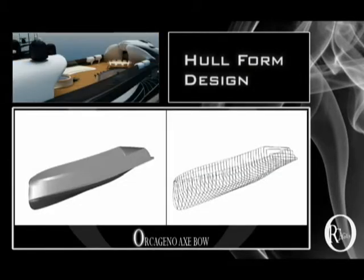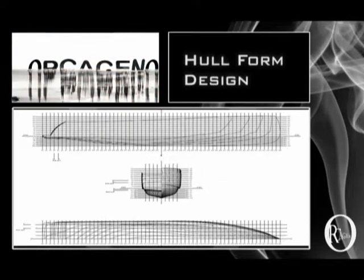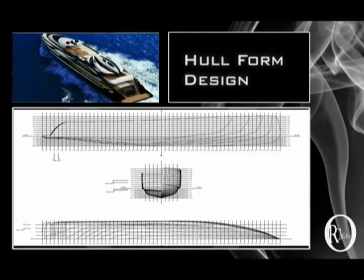The spectacular shape of the hull is inspired by the shape of the Orca whale. Orcageno's lines were generated by the basic shape, which was manipulated to produce each final shape, as you can see here, and also in the model right in front of you.